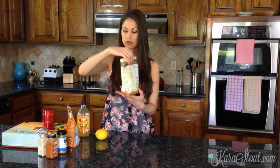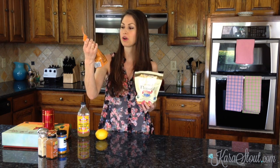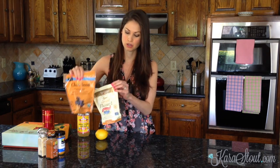Number five is seeds. You can either do flaxseed or chia seeds — I love both of them. They're great for your metabolism and also great sources of fiber, antioxidants, and omega-3s. You can definitely add these into your diet very easily: into smoothies, soups, or you can make a chia seed pudding. There are all kinds of ways to add these little guys into your daily diet.